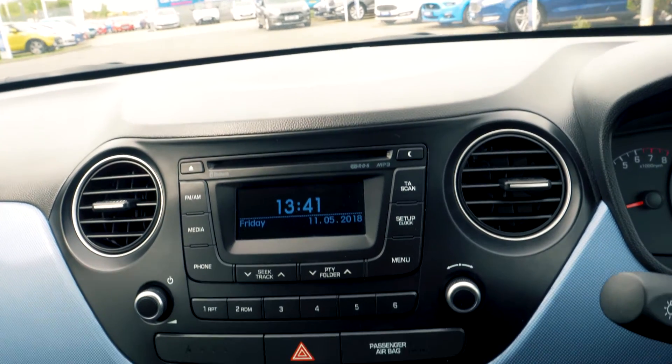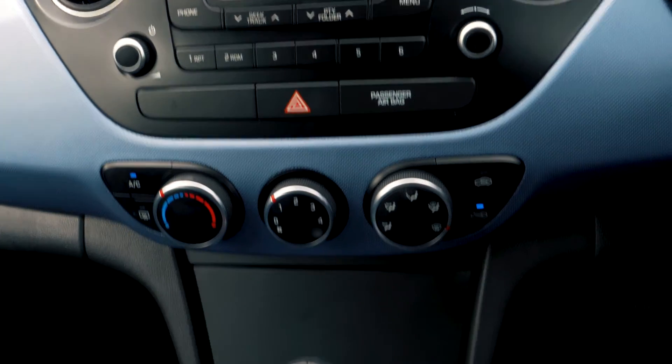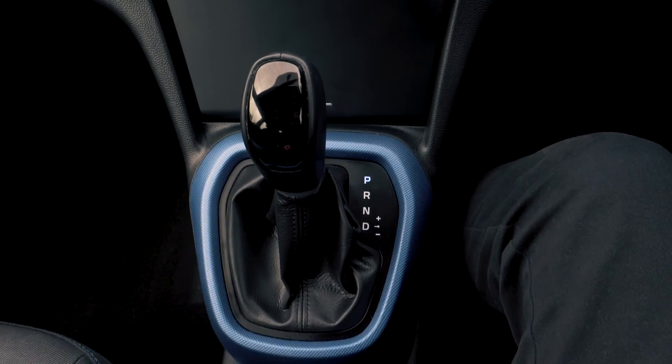There is a built-in CD player as well as Bluetooth and USB connectivity, so you are able to hook your phone up to the car.